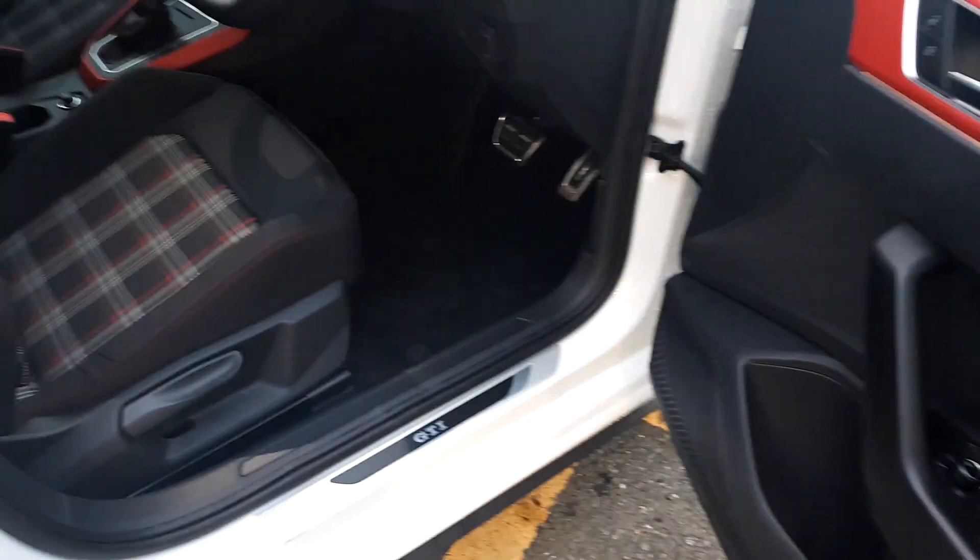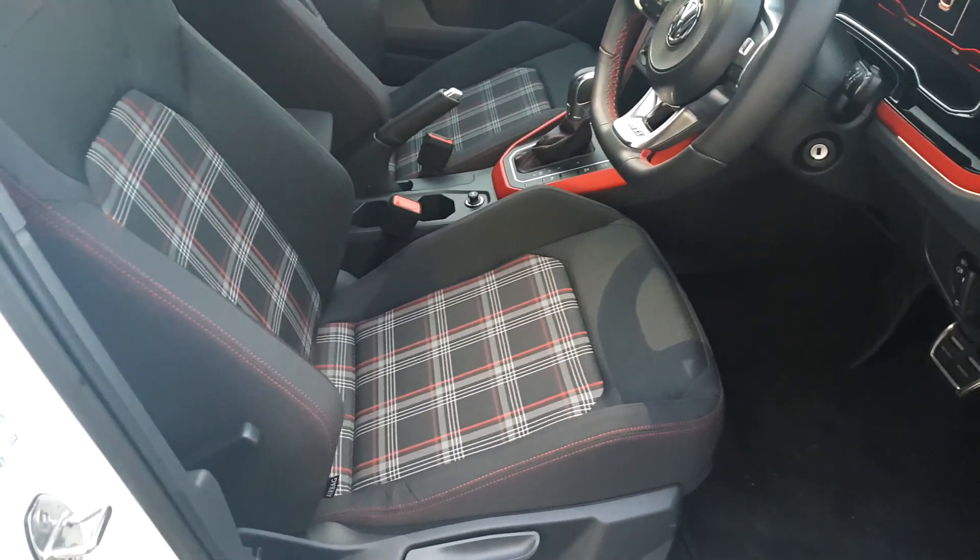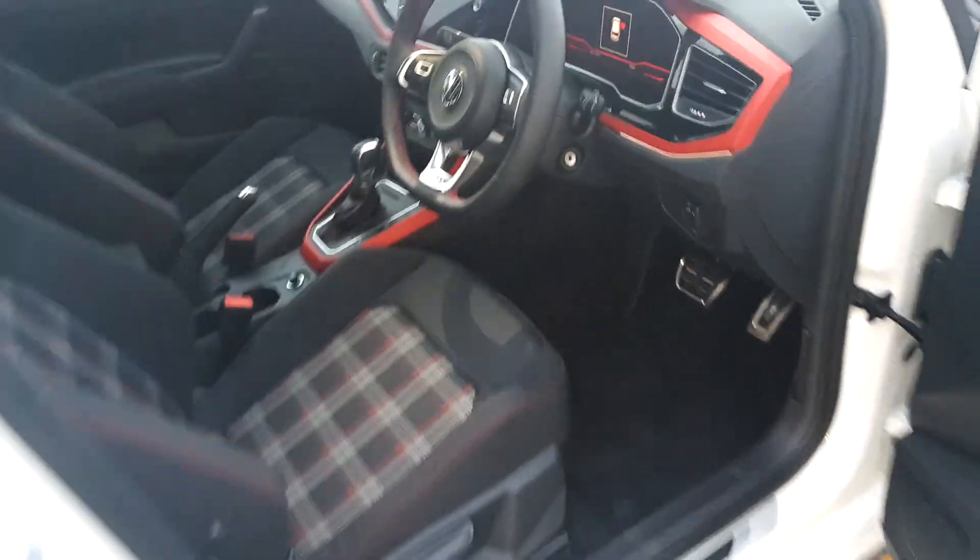As we get inside we can see this absolutely fantastic GTI interior with the tartan pattern on it, finished in black and red. It looks very well.